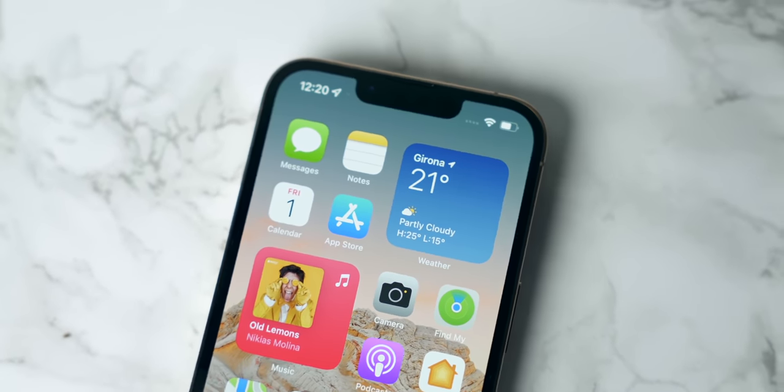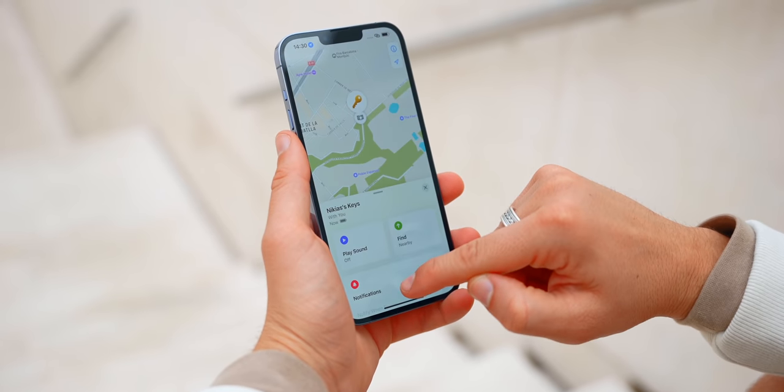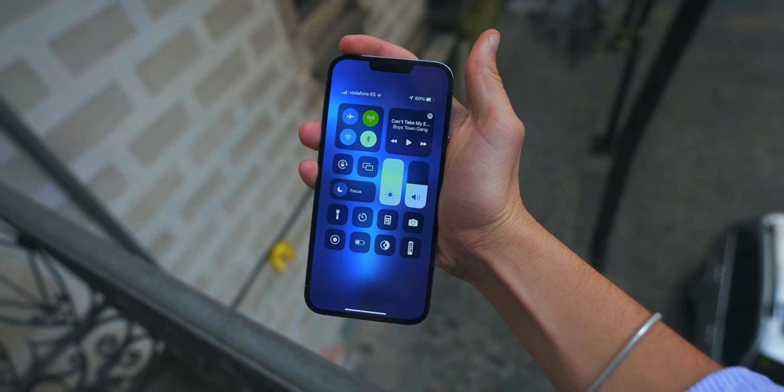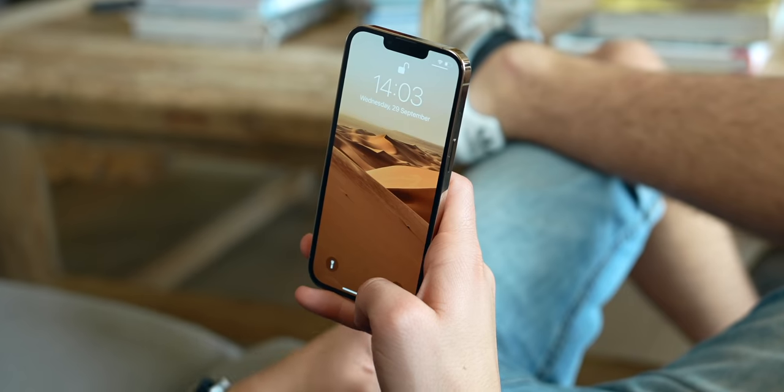We also got a smaller notch. The earpiece has actually been moved to the top, and you really notice the difference, especially on the iPhone 13 Pro Max with that larger display. But we still can't see the battery percentage directly — we have to go to Notification Center to check it. Apple, seriously, please.